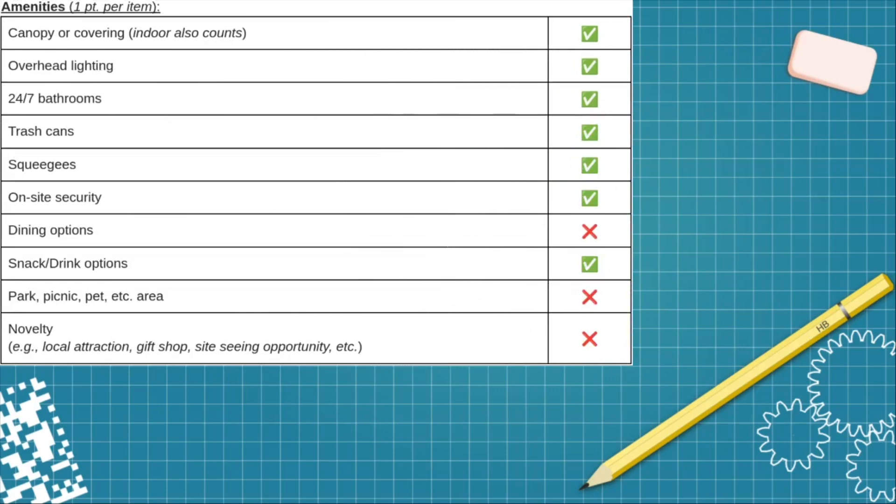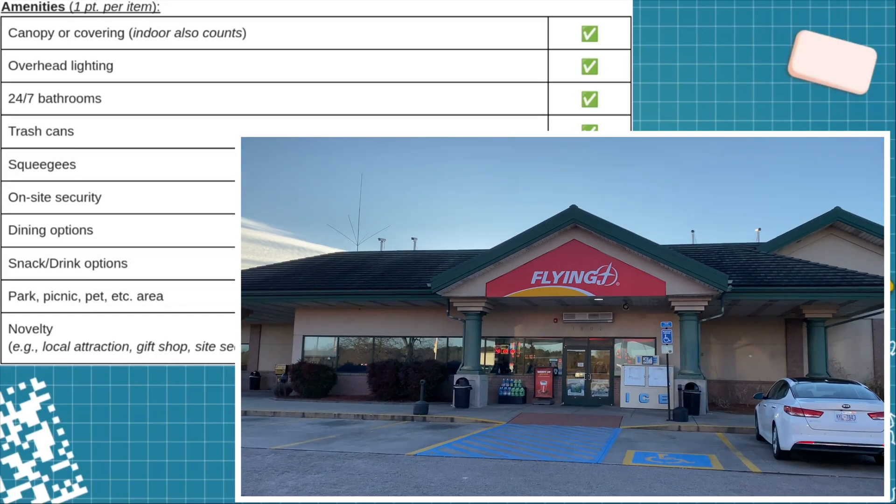For amenities, there is a canopy with overhead lighting. The attached facility is open 24/7/365 and has bathrooms. There are also trash cans. As for squeegees, it's hit or miss at Pilot Flying J whether they're actually under the canopy at the EV charging area, but regardless there are squeegees within a very short walking distance over near the gas pumps, so I'm leaving that as a yes.